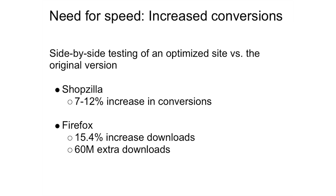Speed increases conversions. In side-by-side testing of an optimized site versus the original version, the only thing that was different was that the optimized site was faster, but all the content was the same. Shopzilla and Firefox had some interesting findings. At Shopzilla, they found a 7% to 12% increase in conversions just by making their site faster. At Firefox, they had a 15.4% increase in downloads — they estimate this means 60 million extra downloads from these minor tweaks to landing pages. Firefox said it comes down to one factor: speed.